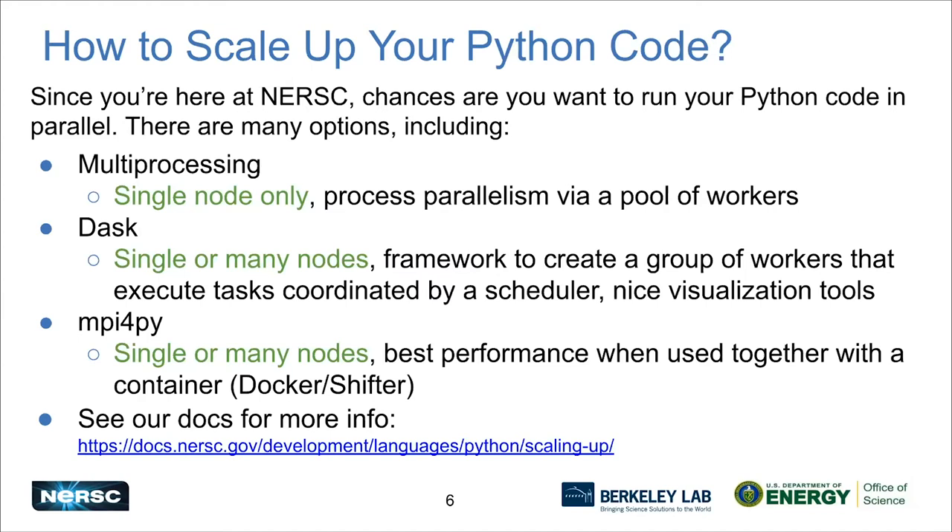Right now we recommend you use Dask via Jupyter, where you can see really nice tools that let you visualize what is happening in your job — that's my favorite part about Dask. If you'd like to know more, submit a ticket and we can help you. The other option for scaling is the tried-and-true MPI. MPI for Py is a nice Python interface to MPI and lets you run as big as the whole machine if needed. With the major caveat: if you're using MPI for Py, you should very seriously consider using a container, because at really large scale your performance will get slow due to file system traffic. So MPI should be synonymous in your head with Docker and Shifter.